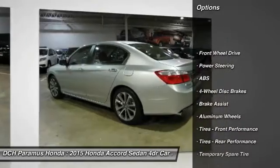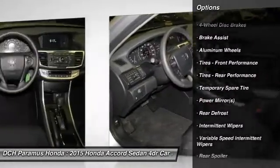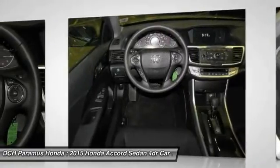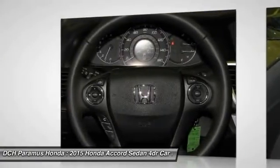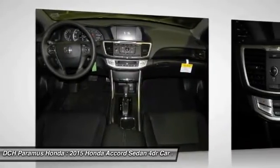Traction control, stability control, steering wheel audio controls, anti-lock braking system, power steering, adjustable steering wheel, driver airbag, keyless entry, floor mats, aluminum wheels.